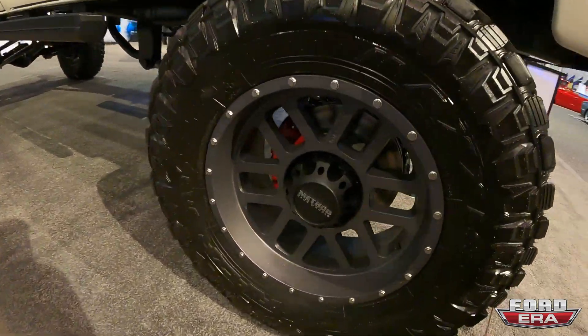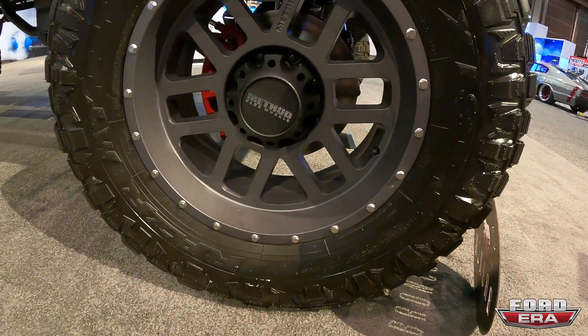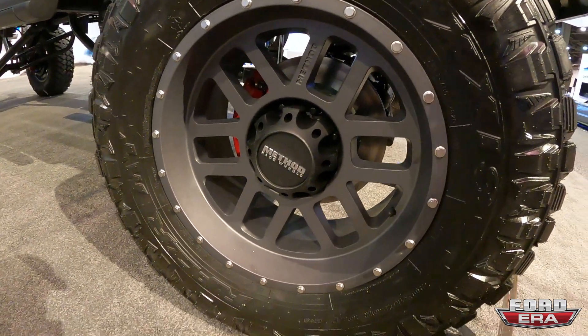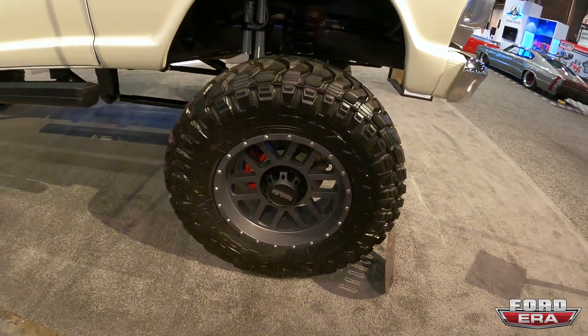We've got — I would assume these are 20s. Let me check. 40-13.50-20. Yep, so it's riding on 40s. Looking real good.